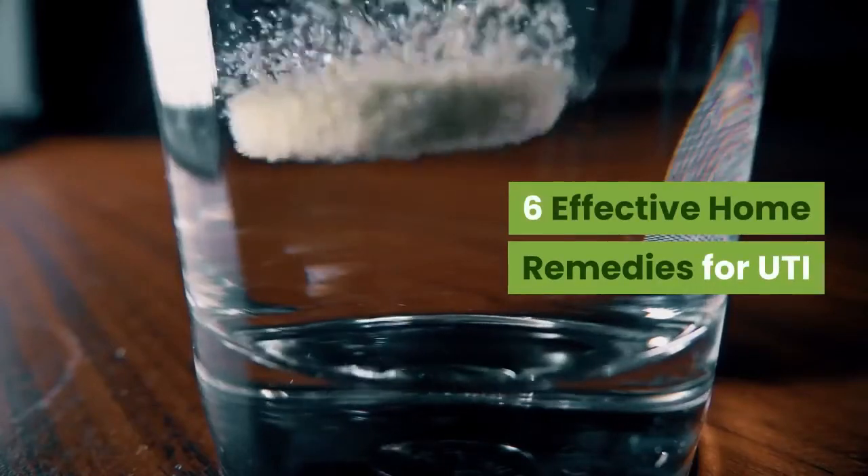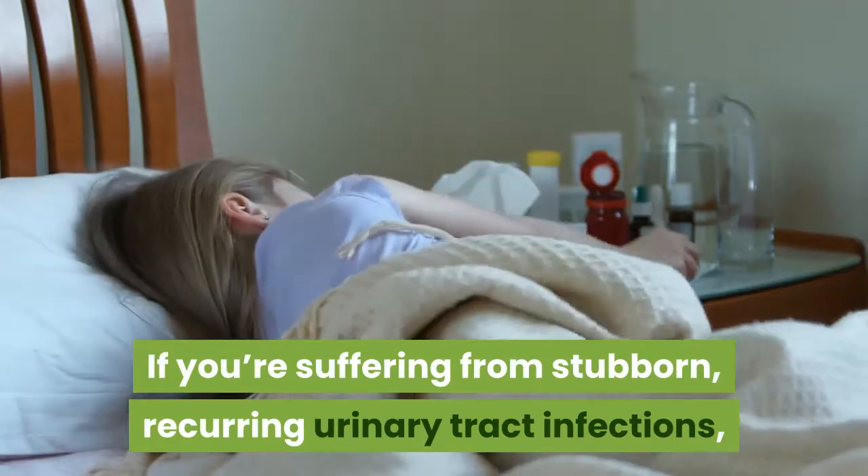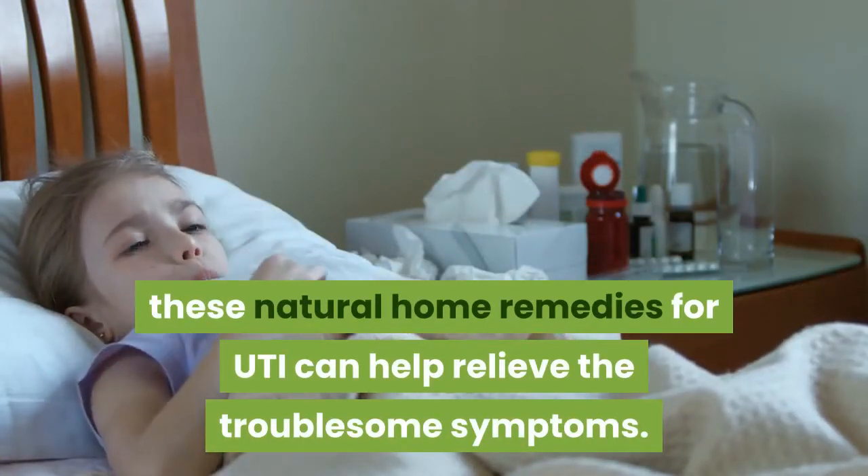6 Effective Home Remedies for UTI. If you're suffering from stubborn, recurring urinary tract infections, these natural home remedies for UTI can help relieve the troublesome symptoms.